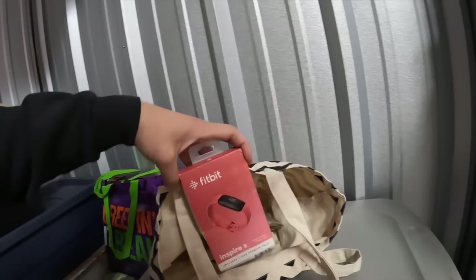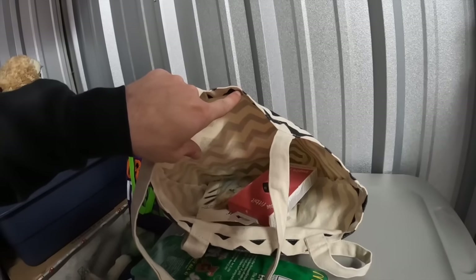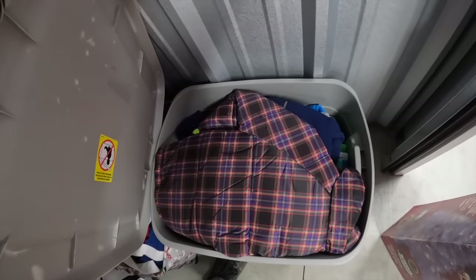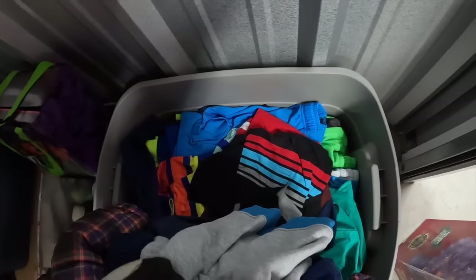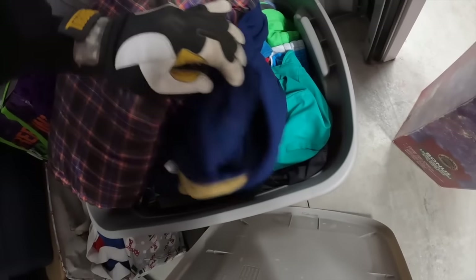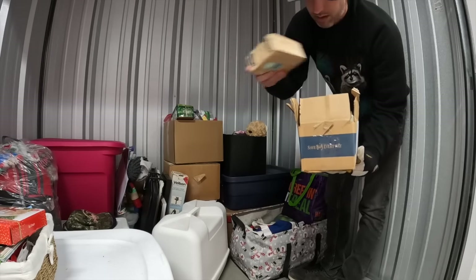Fabric fun kit. Fitbit — just the box. And what looks like a dream catcher. Clothes. Just make a quick check and make sure there's nothing below the clothes. That looks like just clothes and clothes and clothes. Wow. Empty.